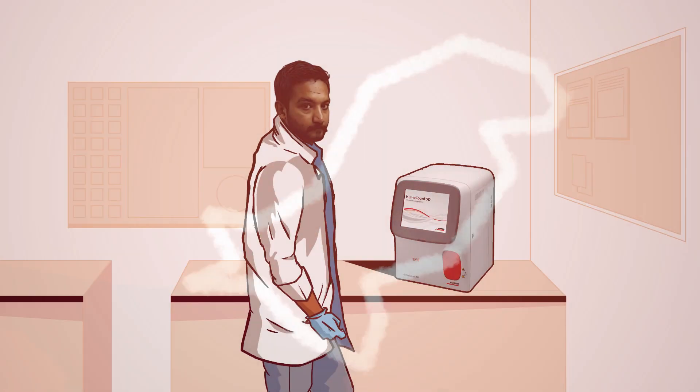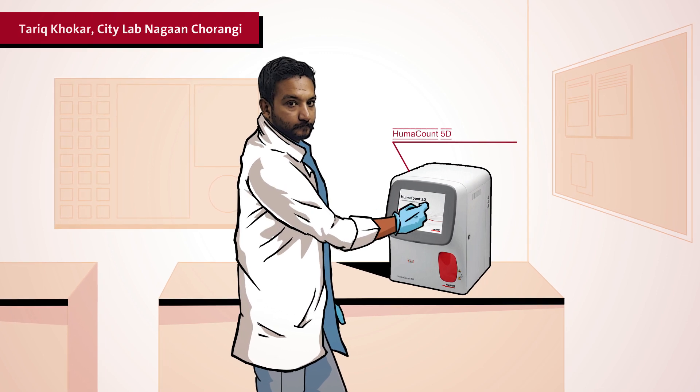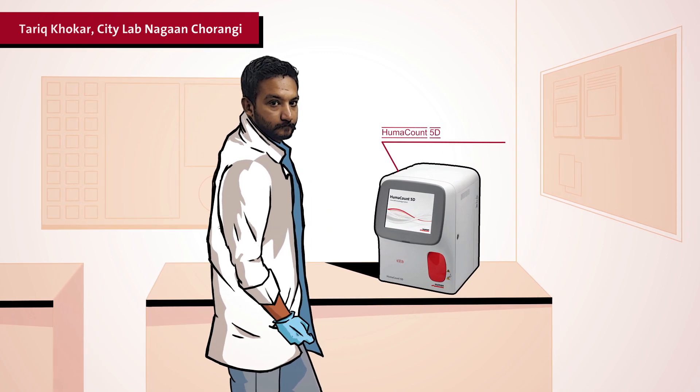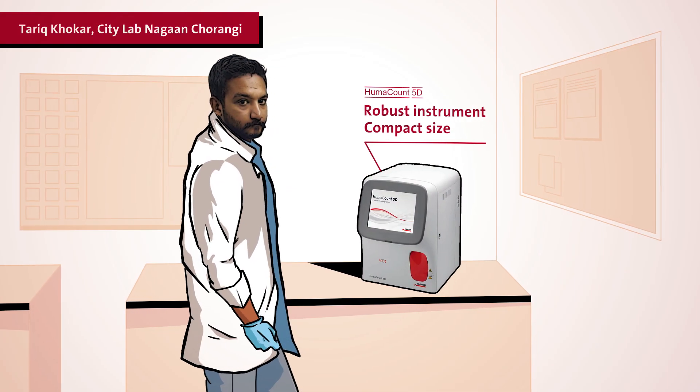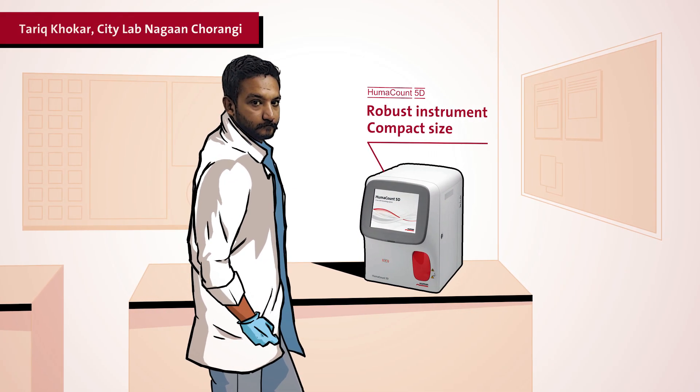In Pakistan, Tariq relies on his robust HUMAN count 5D that works perfectly, no matter how hot it gets. Thanks to its compact size, it is ideal to work with in his small lab.